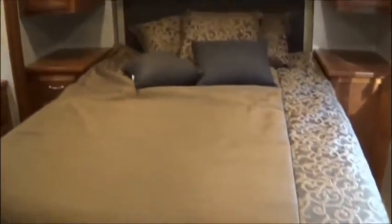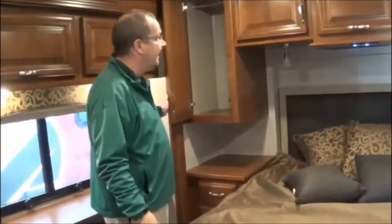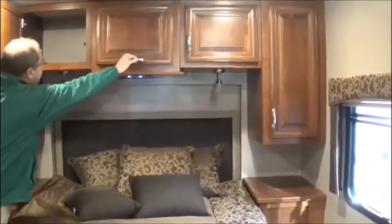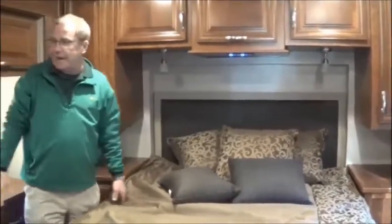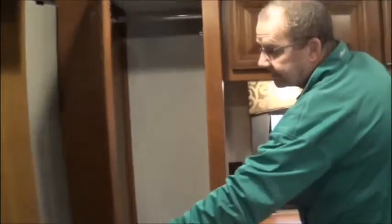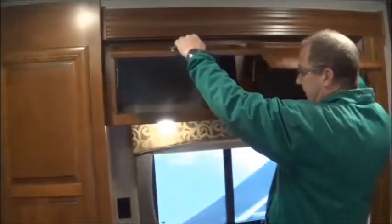Come back to the back. You've got your nice queen walk-around bed, nightstands on either side, shirt-hanging space on both sides of the bed, and big storage underneath back here as well. A Serta mattress back here in the back — so you take your residential mattress with you — some more hanging space here, and then you have some back behind you as well.